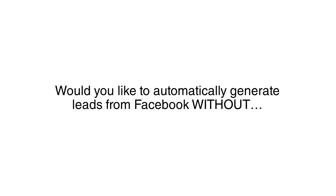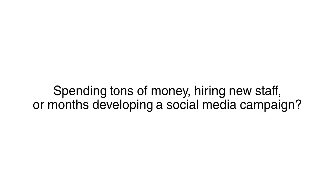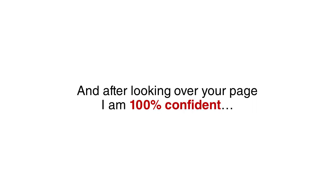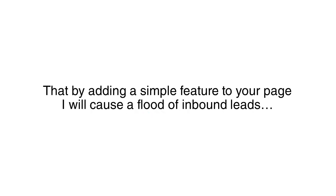Hey, would you like to automatically generate leads from Facebook without spending tons of money hiring new staff or months developing a social media campaign? I have been working with businesses around the country on their Facebook marketing, and after looking over your page, I am 100% confident that by adding a simple feature to your page, I will cause a flood of inbound leads.